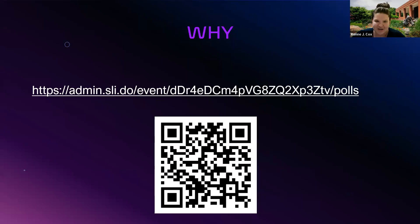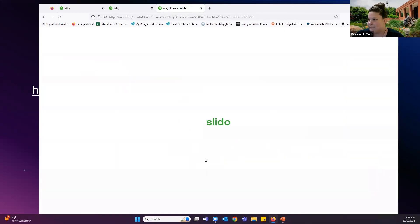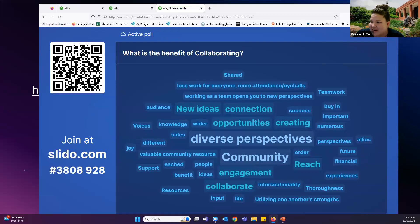Now here are your survey answers — this is what collaboration is all about: getting diverse perspectives, creating opportunities, connections, new ideas, community. There are so many reasons why collaboration is so important, and if you have a library that's willing to do it, you've got to market on that.